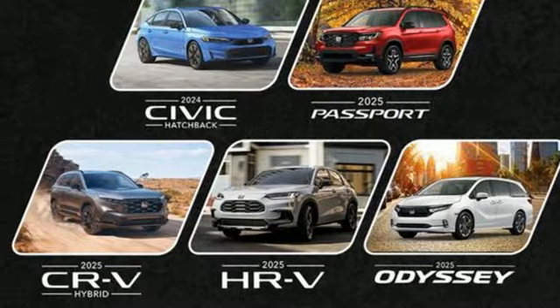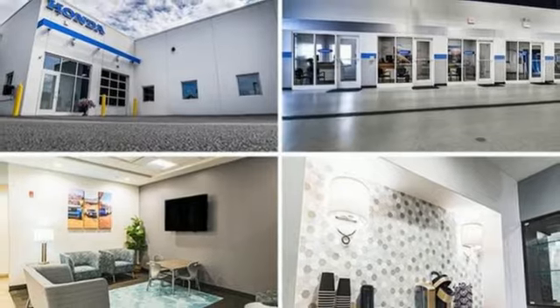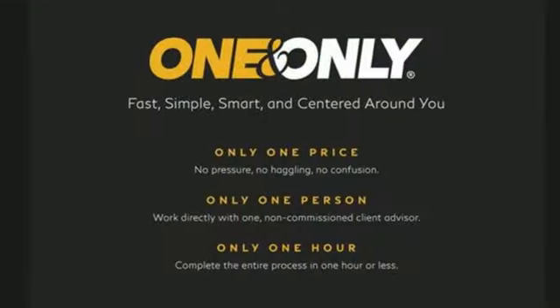Express open and close sliding and tilting sunroof, configurable instrument gauges, and LED low and high beam headlights.